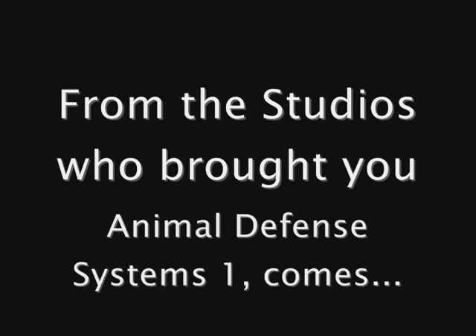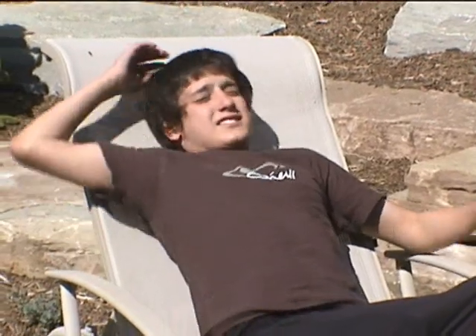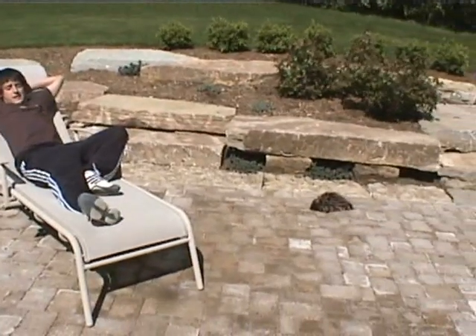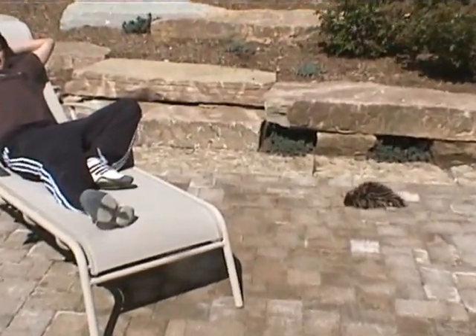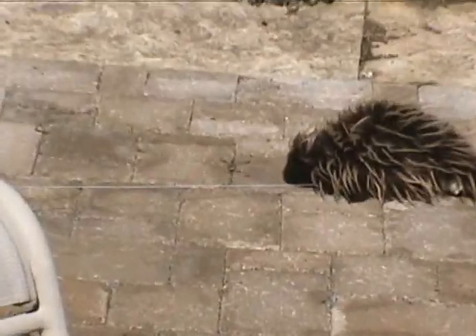From the studios who brought you Animal Defense Systems 1 comes... just when you thought it was safe to touch animals.